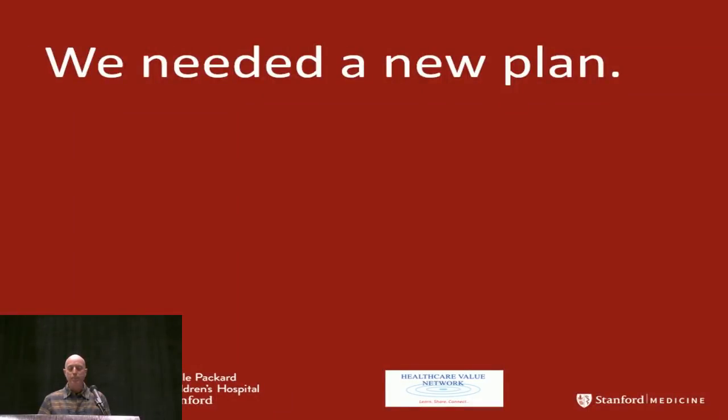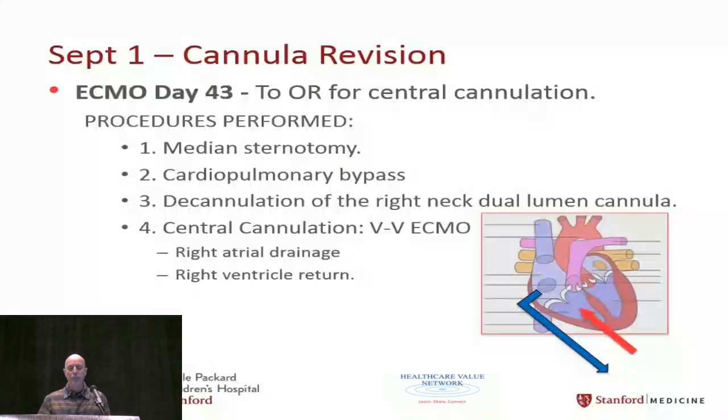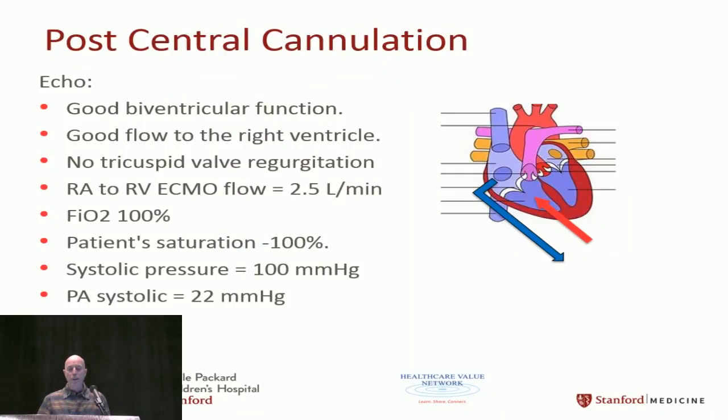We needed a new plan. We decided to do central cannulation — RA to RV ECMO. We went to the OR on day 43: median sternotomy, on pump, decannulated the neck, and placed a right atrial drain and a right ventricular return. Before leaving the OR we did an echo confirming good biventricular function, right heart looked good, good cannula flow at about 2.5 LPM. Saturation was good, systolic pressure was 100, PA systolic was 22.